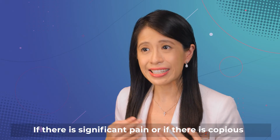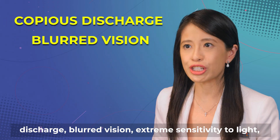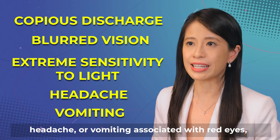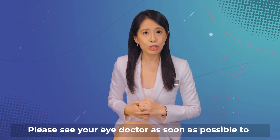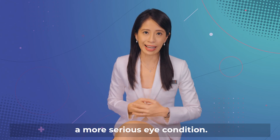If there is significant pain, copious discharge, blurred vision, extreme sensitivity to light, headache, or vomiting associated with red eyes, it may not be common conjunctivitis. Please see your eye doctor as soon as possible to make sure that you do not have a more serious eye condition.